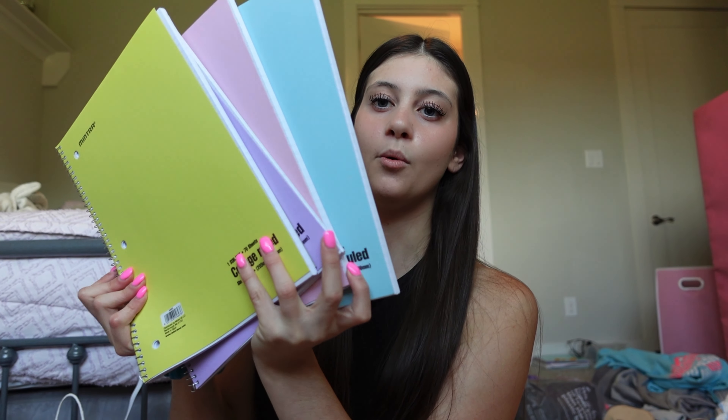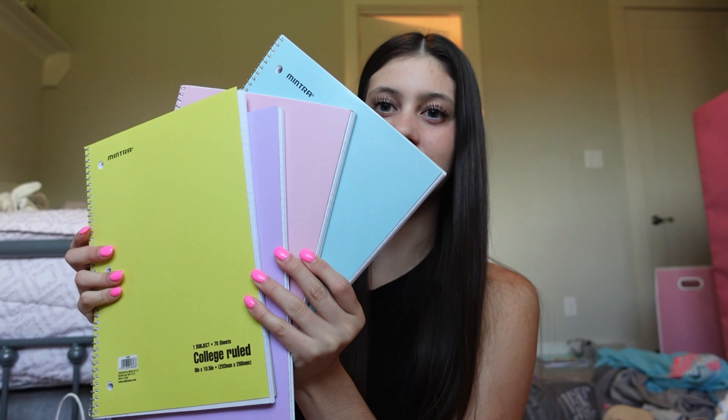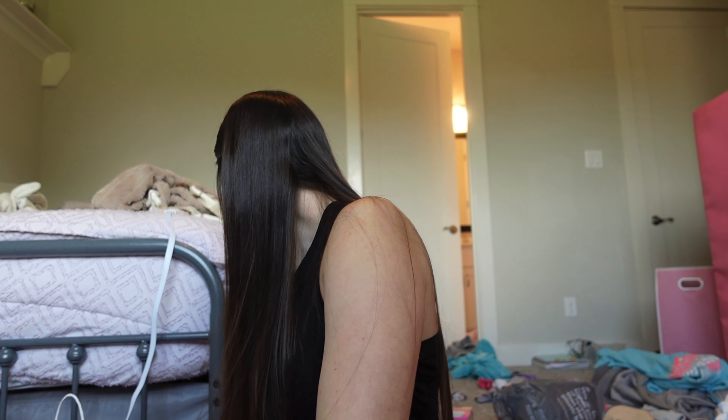Next I have four notebooks. I'm taking like five classes in total so I have these four pastel notebooks - they are so cute. They're yellow, purple, pink, and light blue. I'll link them down below, they're from Amazon. They're college ruled, one subject, 70 sheets.